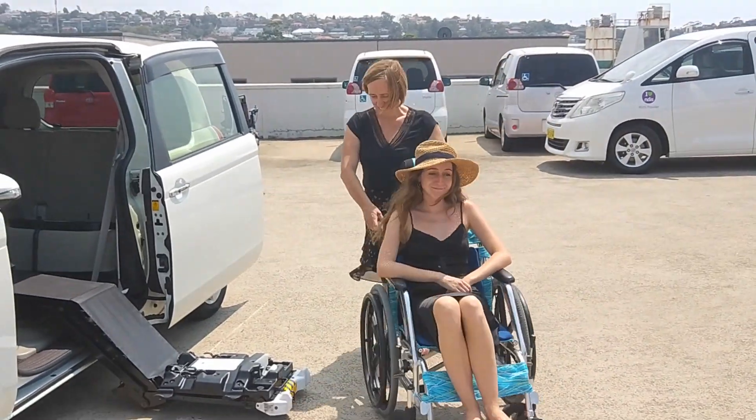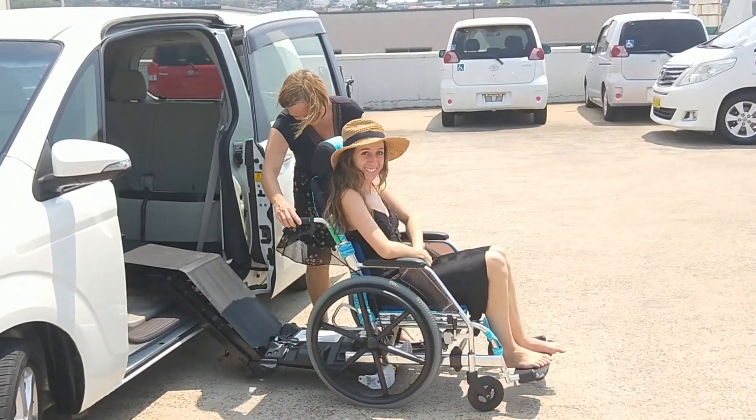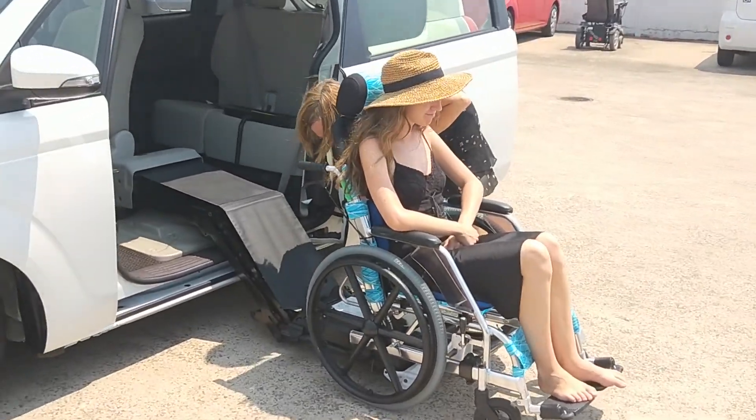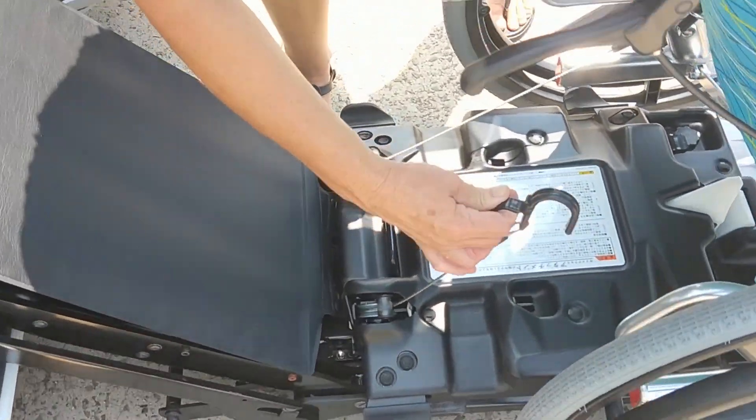When lining back onto the platform, the carer simply pulls the chair back to touch the end of the arm, making sure the silver rods of the chair match the grooved pieces of the arm. The hooks are replaced back onto the rear of the chair so it is securely attached.